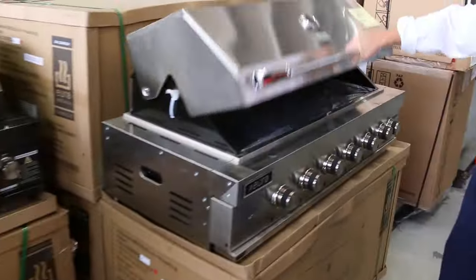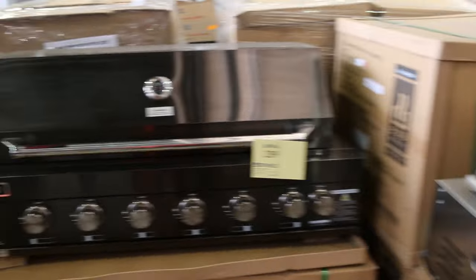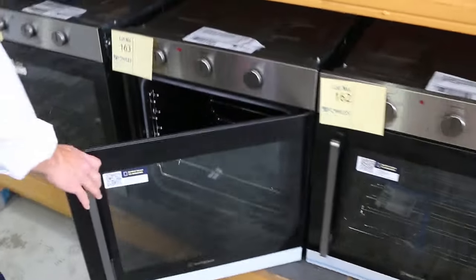These are perfect for summer — we've got a heap of built-in barbecues, both in the stainless and the gunmetal, and they've been bidding around the $1,400 mark. These are nice as well — the Westinghouse side opening door ovens, again 12 months factory warranty. I think they're even made in Australia from memory, and the bidding around that $400 to $450 mark was about the right money for those.